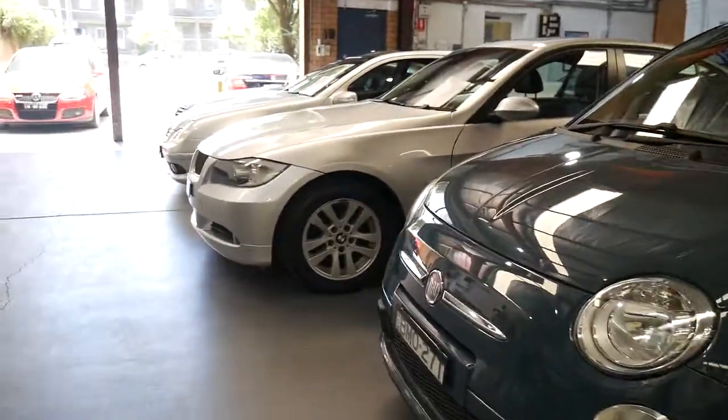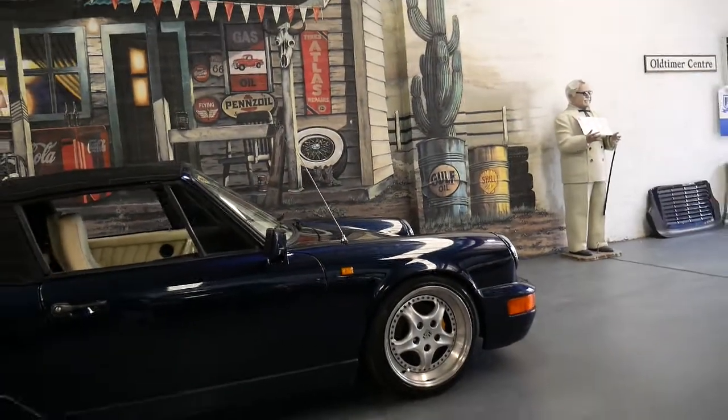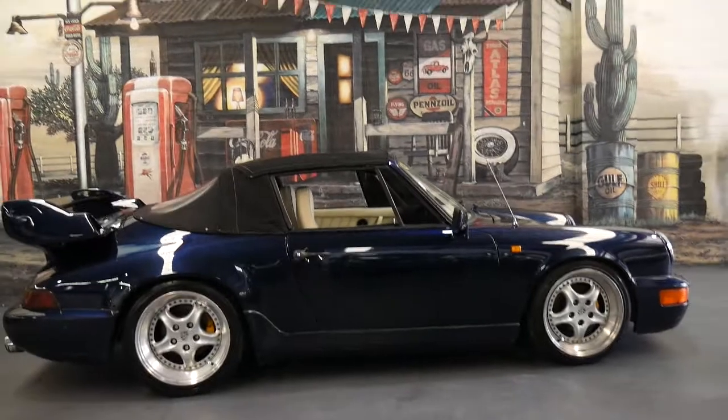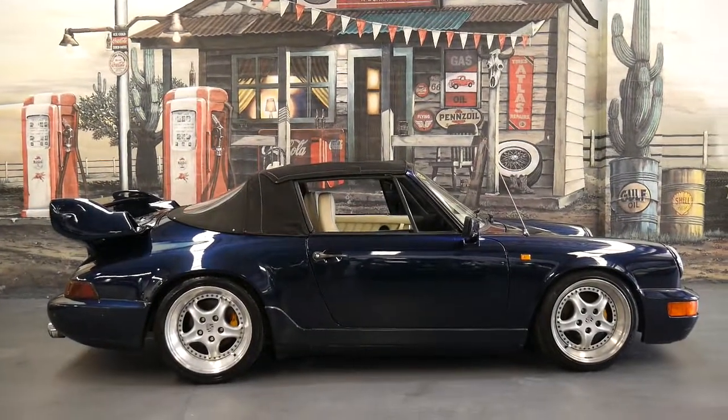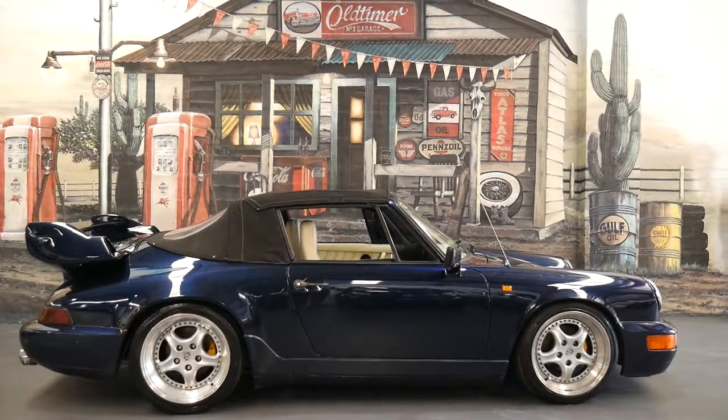We've been here since 1994 in Sydney — we sell a bit of everything as long as it's a good car. Come and see us, and the Colonel Sanders mural is just looking absolutely beautiful behind that Porsche. Thank you again and we'll see you soon.